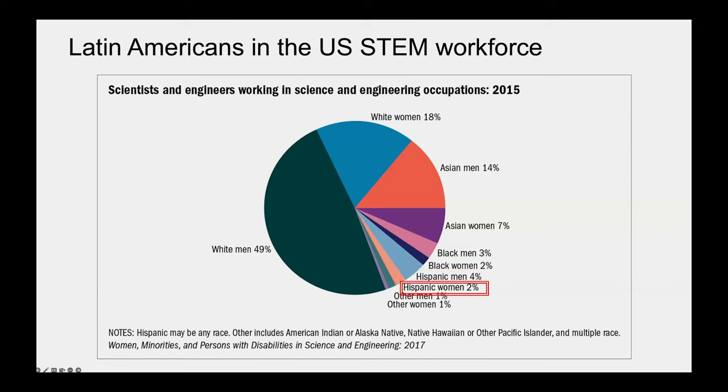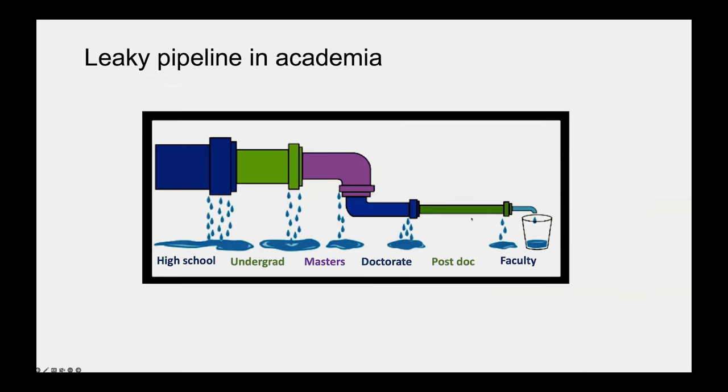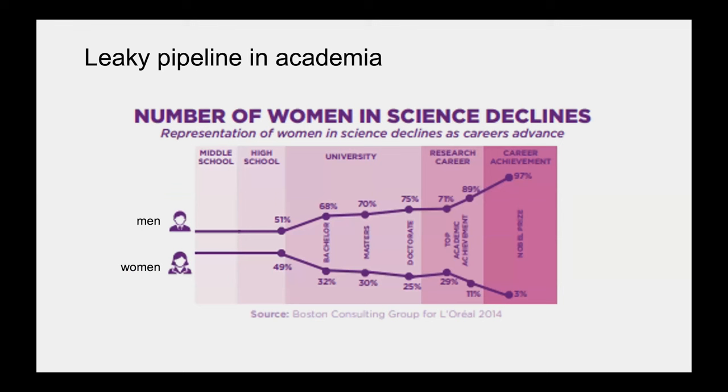That's what I'm hopefully going to be adding to after I graduate. We see these leaky pipelines everywhere in STEM — although we are improving the amount of undergraduate and graduate students from historically marginalized communities, we are losing a lot of great talent at the postdoctoral and faculty level where disparities remain. And not only is this pronounced with race and ethnicity, but it's also pronounced with gender, where we see women's representation declining as careers advance.